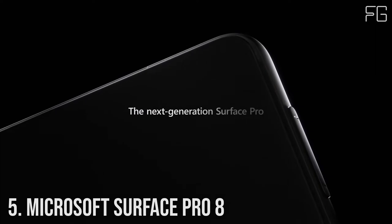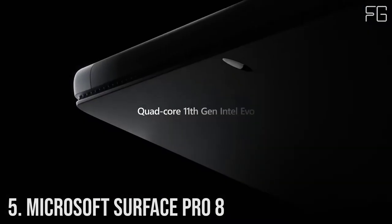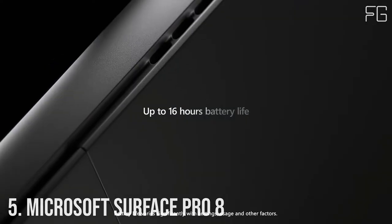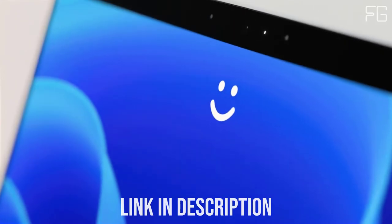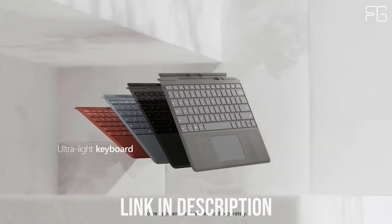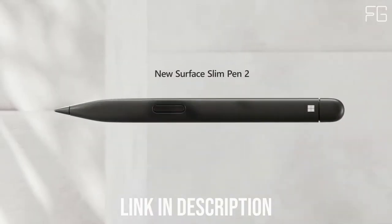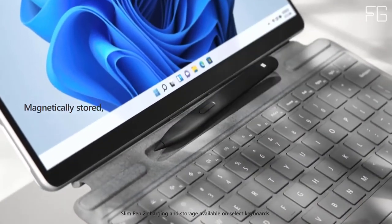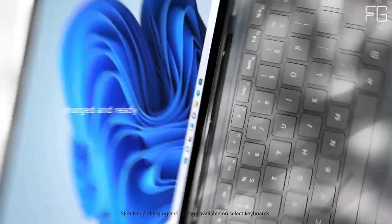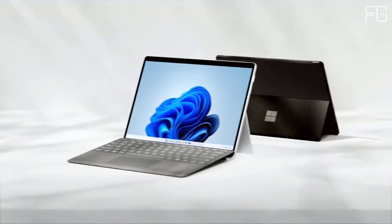Number 5: Microsoft Surface Pro 8. Surface Pro 8 is designed to light up the best of Windows 11, enabling you to work, play, and create in ways most natural to you. Immerse yourself in the high-resolution 13-inch PixelSense Flow Touch Display, now with up to 120Hz refresh rate plus adaptive color. Mark up, edit, or watch a video at whatever angle you need — the kickstand adjusts nearly 180 degrees effortlessly.